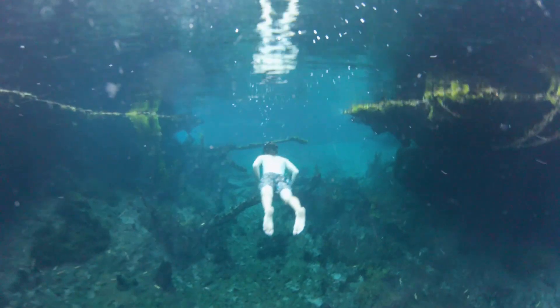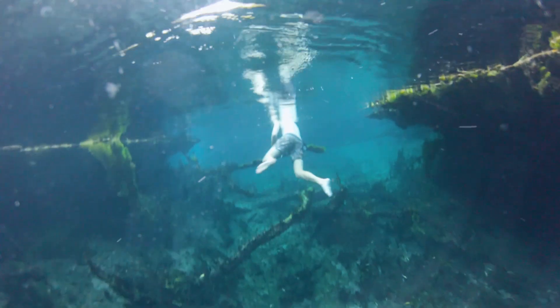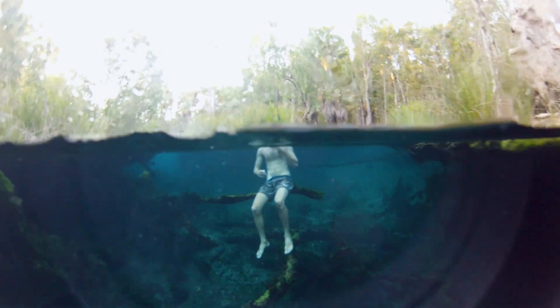The 500 metre palm lined waterway is fed by a gently flowing underground spring. The water filters from the limestone aquifer through fractures and cavities to produce crystal clear water. A great way to experience the springs is to take your mask down and swim with the local turtles.